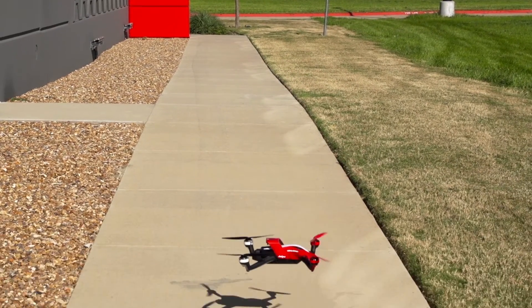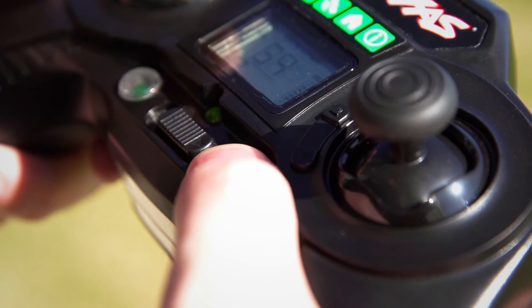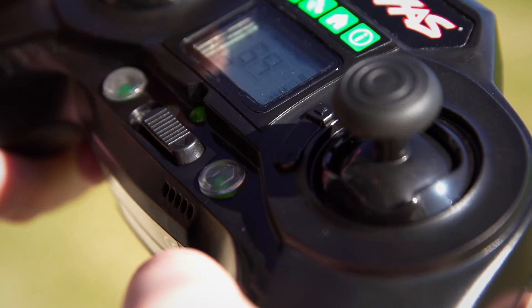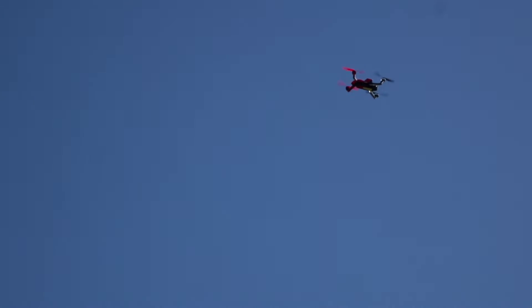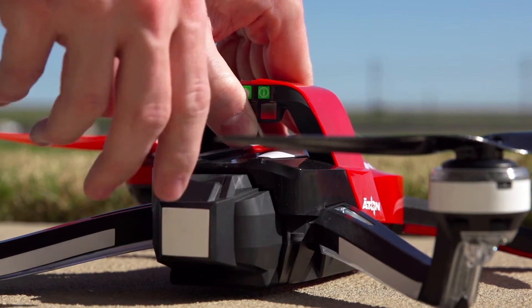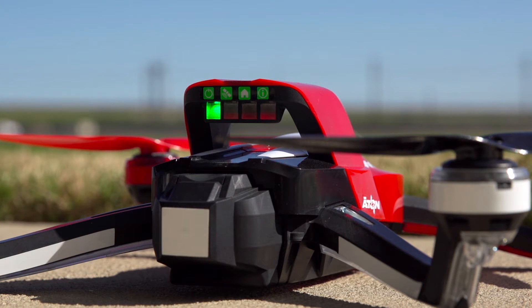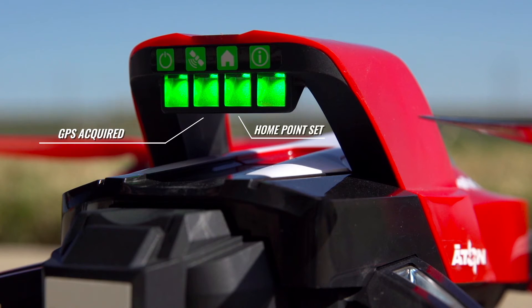Aton comes equipped with a powerful return to home feature. You can tell Aton to come home with the push of a button, but Aton also knows when to come home on its own in almost any situation. When powering on Aton, it is always best to wait for it to acquire a GPS signal and set a home point before taking off. The GPS light on the status bar blinks while it searches for a signal. When position is established, the GPS light glows solid.